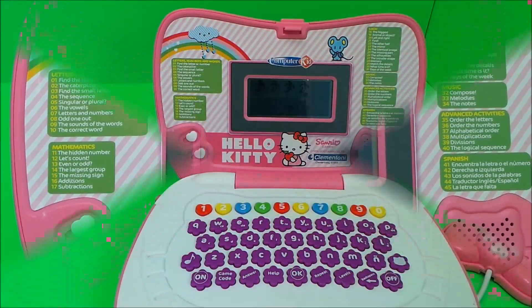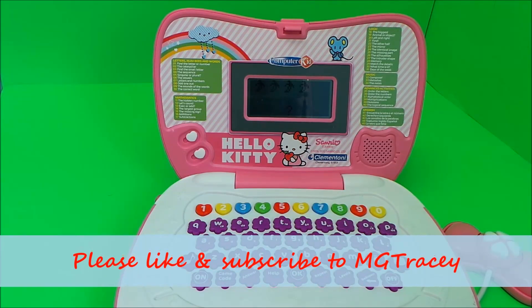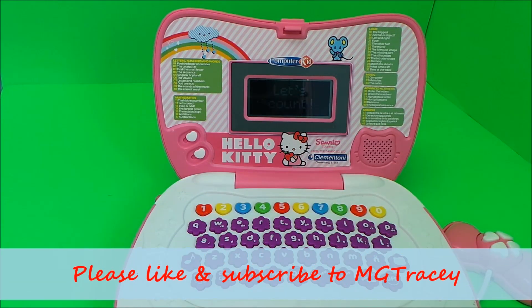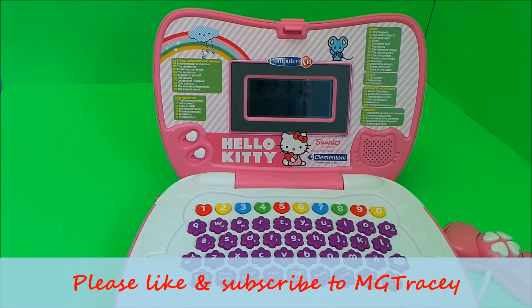So there you go then guys — that's a fantastic laptop featuring Hello Kitty. Don't forget to hit that like button, hit that subscribe button, and come back for a whole lot more here on the MG Tracy Club. Take care and bye for now.